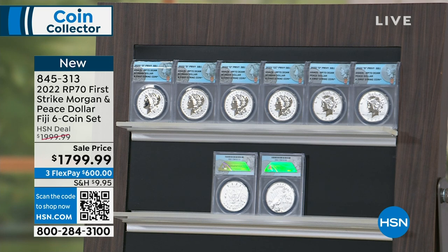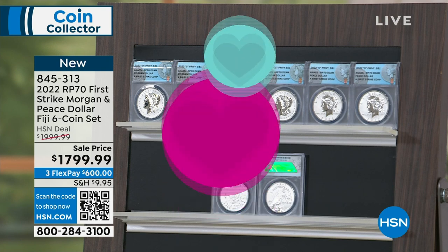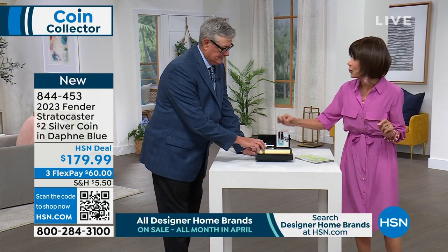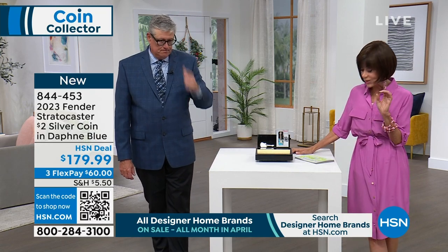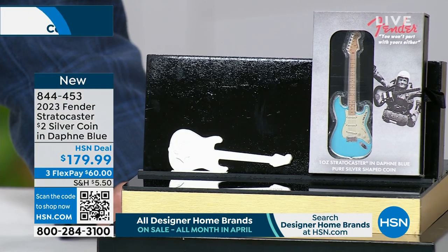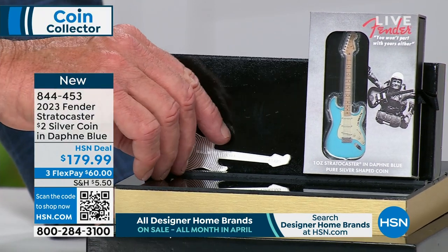This first item is brand new. Fender is a guitar company that started in 1946. Their original color was the sunburst color, then they moved into really super shades over the years. This is the first time anyone has seen this — your Fender Stratocaster $2 silver coin in beautiful Daphne blue.